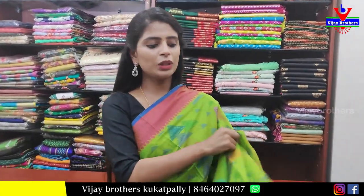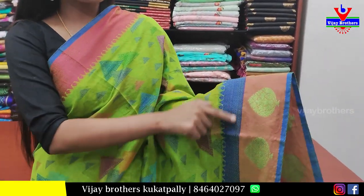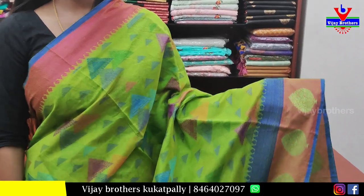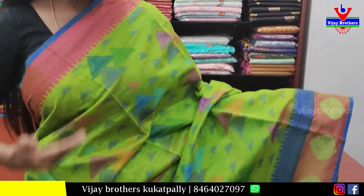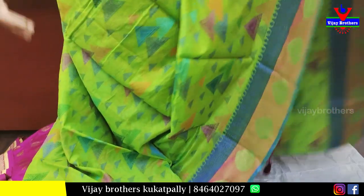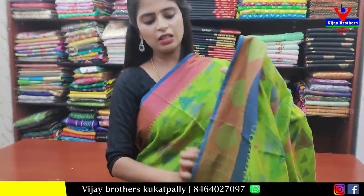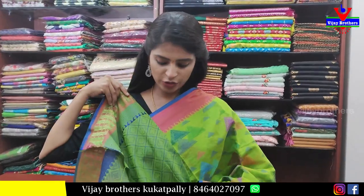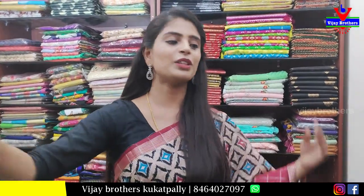The next saree is green with pink color combination. The upper end has pink zari weaving and the lower end has thread weaving — completely thread weaving in pink and blue. The body part has a triangular geometric pattern with colorful thread work. Contrast pallu. Weaving style blouse. Price ₹900.